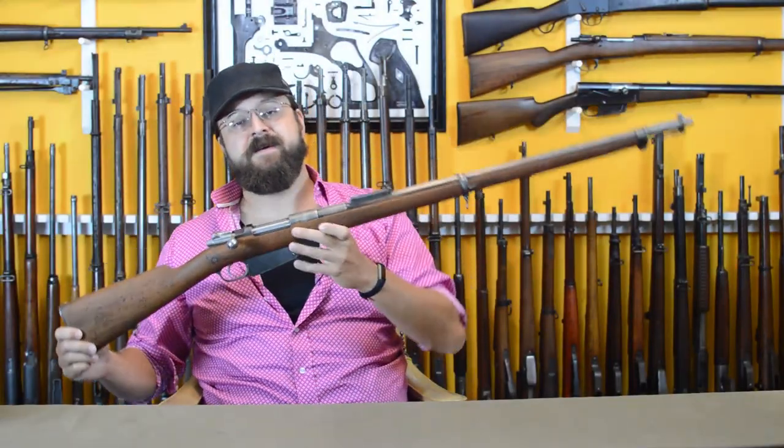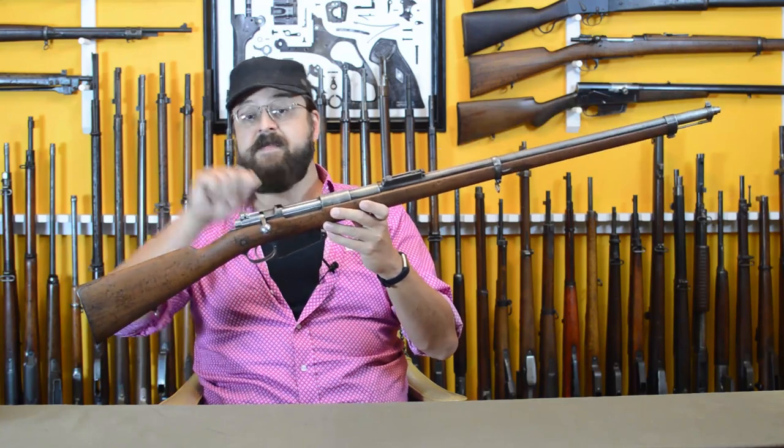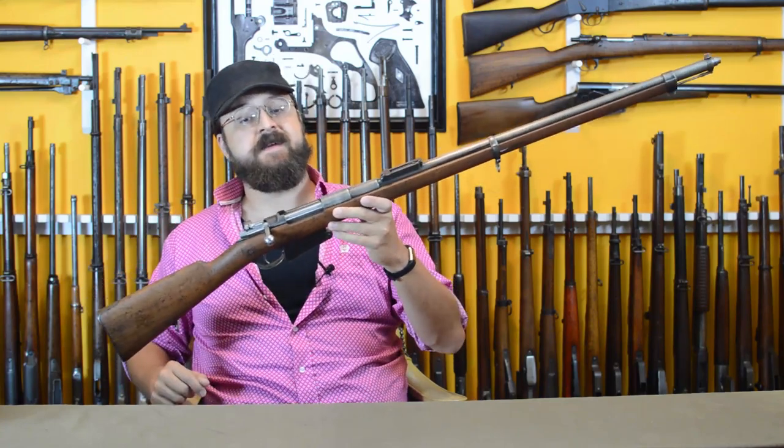Hi, I'm Othais, and this is the Belgian Fusil 1889, the first smokeless powder Mauser.